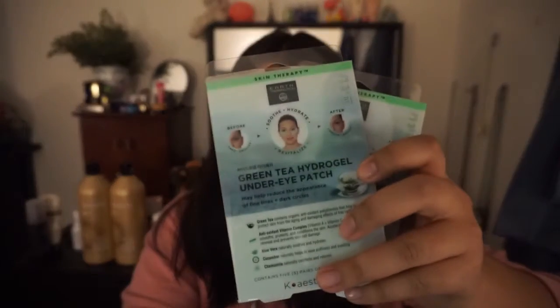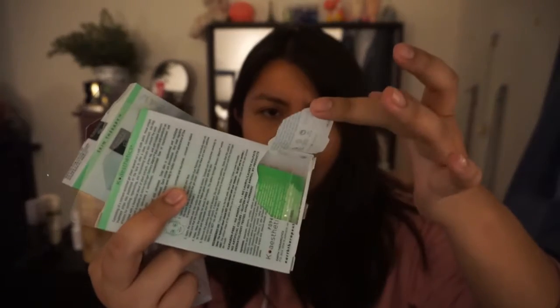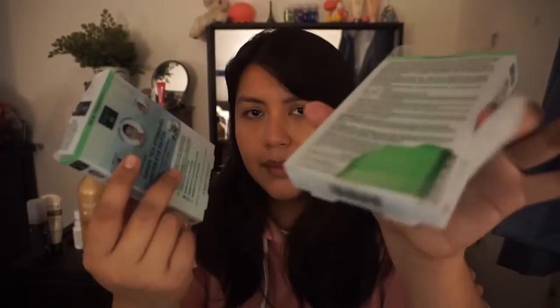This helps reduce the appearance of fine lines and dark circles — that's exactly what I need. And the green tea hydrogel one... I totally reorganized my full vanity. I separated all eye masks into one lower shelf, rearranged this whole area. So I'll just toss this broken one out.